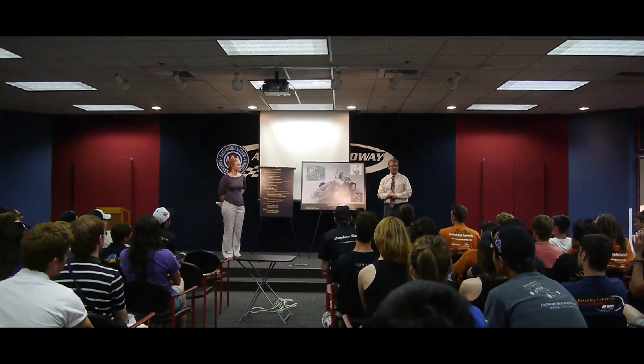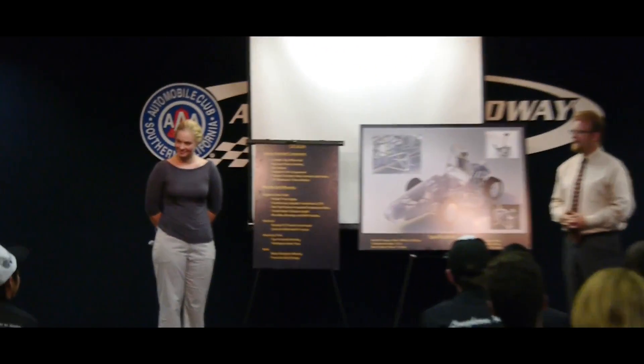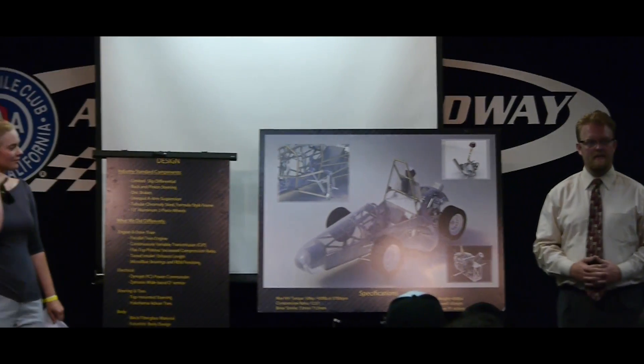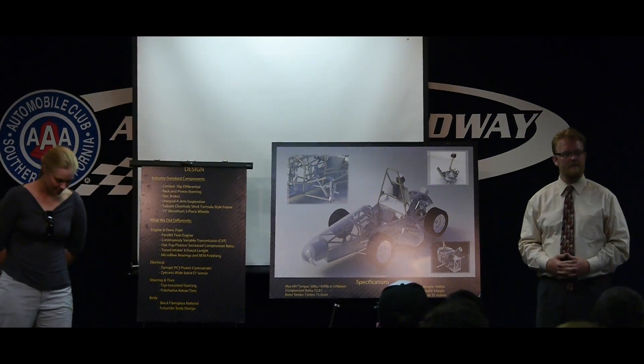We are from the Castle Lake Formula SAE team. This is my co-presenter, Professor Willa, and my name is Christopher Reed. We both are team members of the Castle Lake Formula SAE team and technical engineering and manufacturing engineering students.